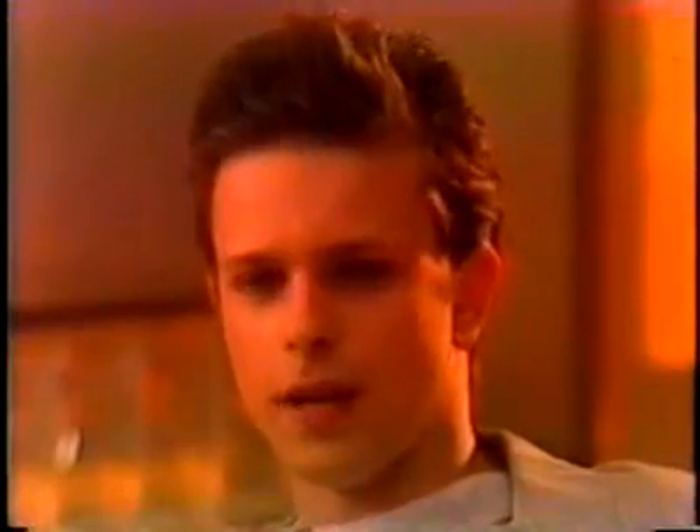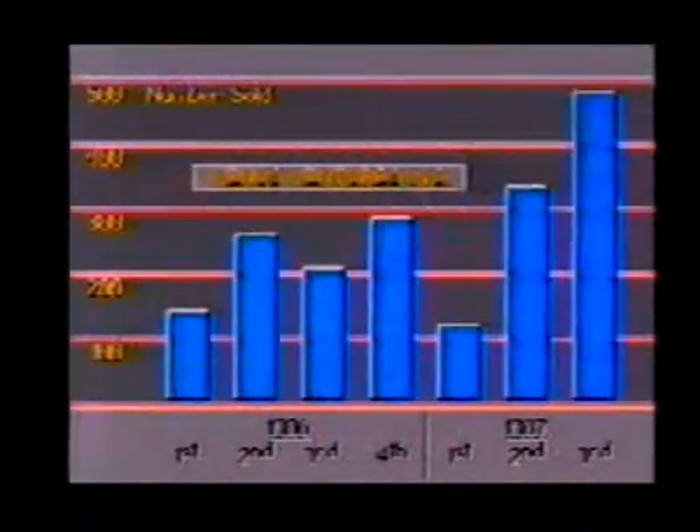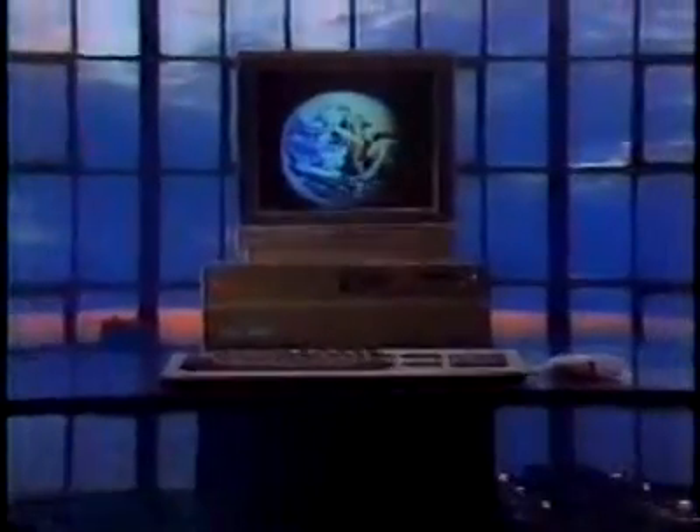"A lot of times it's not necessarily the quality of your work, but how you present it that's going to get you the job." Expand the art of the possible in your design studio. Ask your authorized dealer for more information and a demonstration. And put the Commodore Amiga 2000 to work for you. Only Amiga makes it possible.